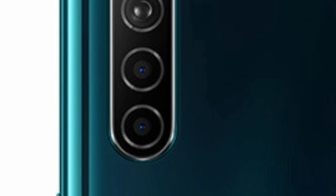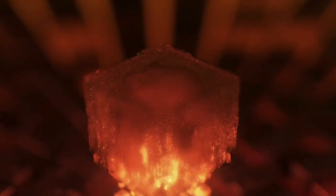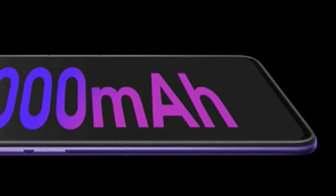Oppo K5 is expected to have a Qualcomm Snapdragon 730G processor with a 4000 mAh battery which will support 30W fast charging.